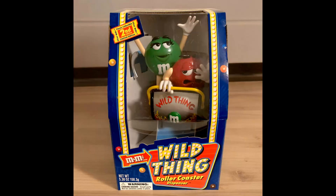The next item I sold from my mom's stuff was an M&M's Wild Thing Roller Coaster Candy Dispenser Limited Edition New In Box 2002. The buyer paid $11.53 for this item and $10.66 in shipping.